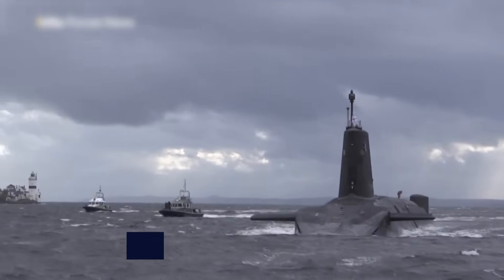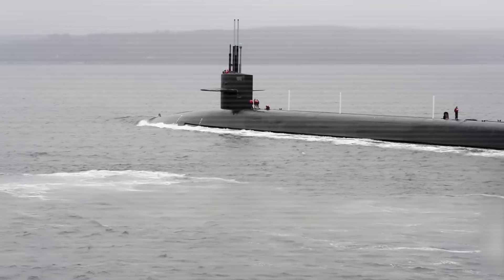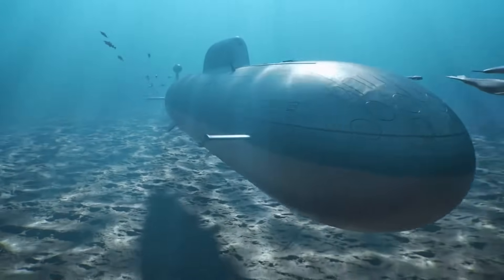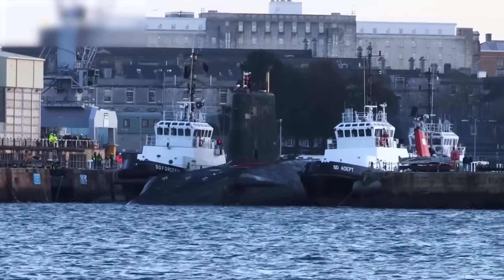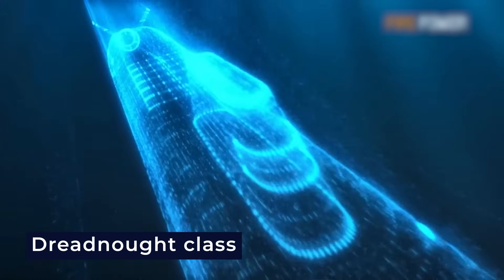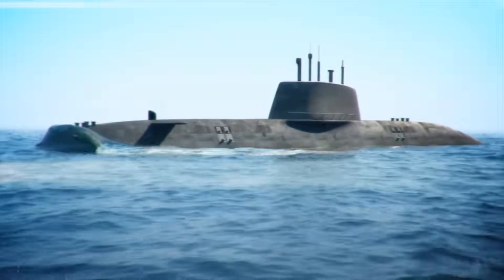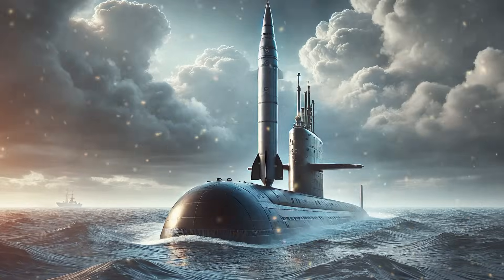The United Kingdom operates four Vanguard class submarines, which serve as the nation's sole nuclear deterrent. Each carries Trident II D-5 missiles, like the U.S. Ohio and Columbia class submarines. The British submarines patrol continuously, with at least one always at sea — a policy known as continuous at-sea deterrence. However, the Vanguard class submarines are aging, and the UK plans to replace them with the upcoming Dreadnought class, featuring improved stealth, a longer service life, and continued partnership with the U.S. for missile systems. As the global race for undersea power continues, these submarines show how vital submarine strength is in today's nuclear strategy.